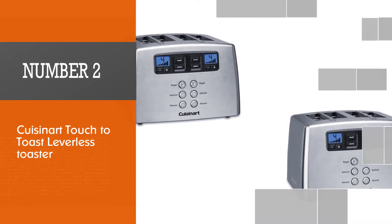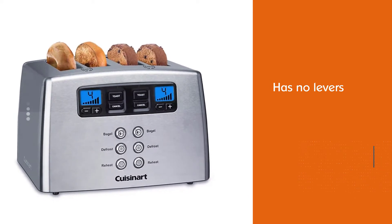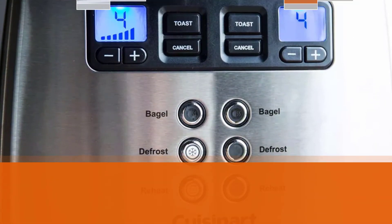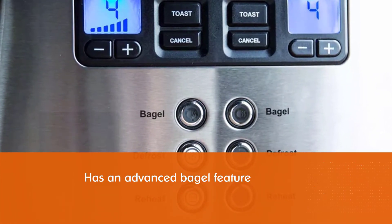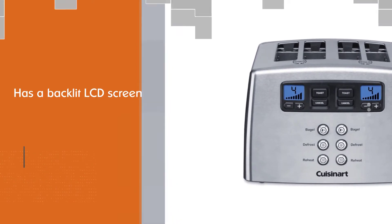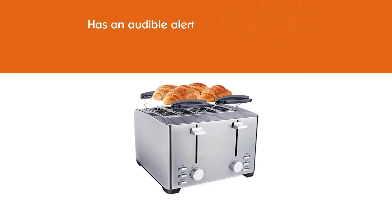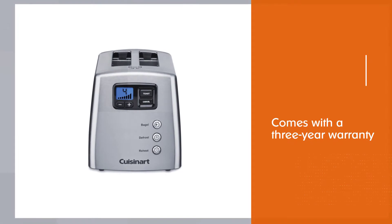Number two: the Cuisinart Touch to Toast leverless toaster. This toaster has no levers and will automatically lower whatever bread product you want into the slot, raising it when finished. One side of this toaster has an advanced bagel feature, meaning your bagels will come out just as perfect as your toast. It has a backlit LCD screen for displaying toaster functions and an audible alert that sounds when toasting is completed. It comes with a three-year warranty.